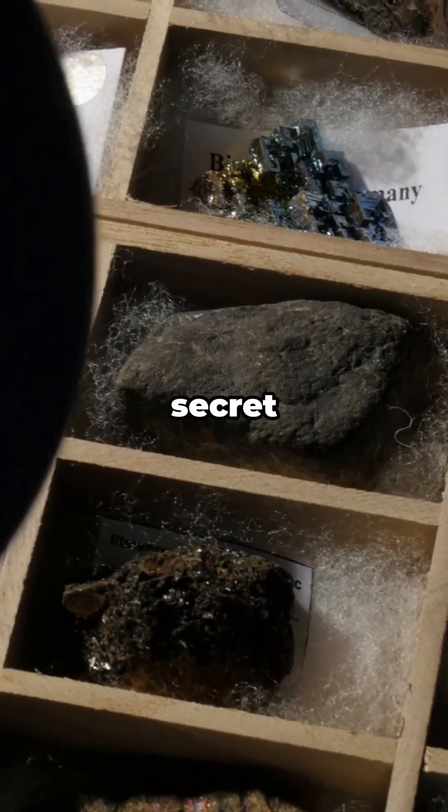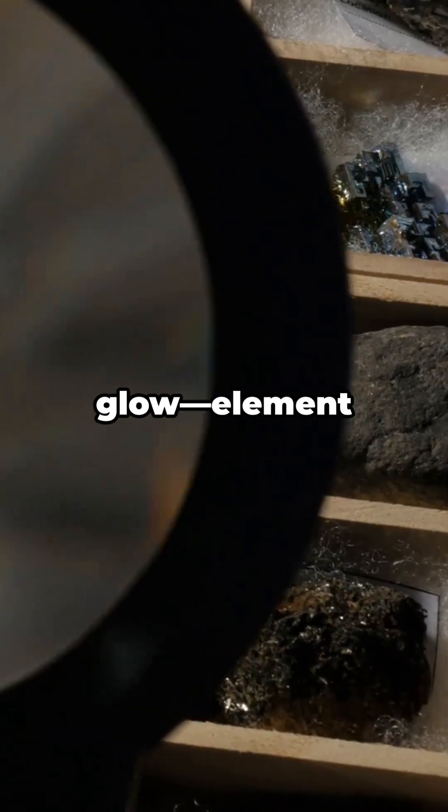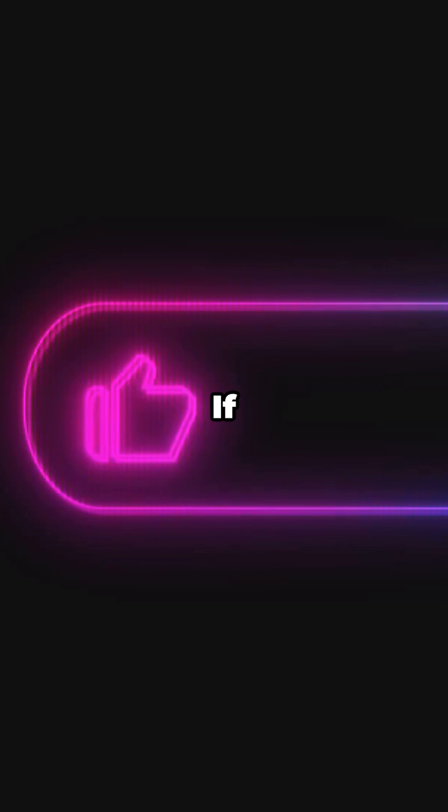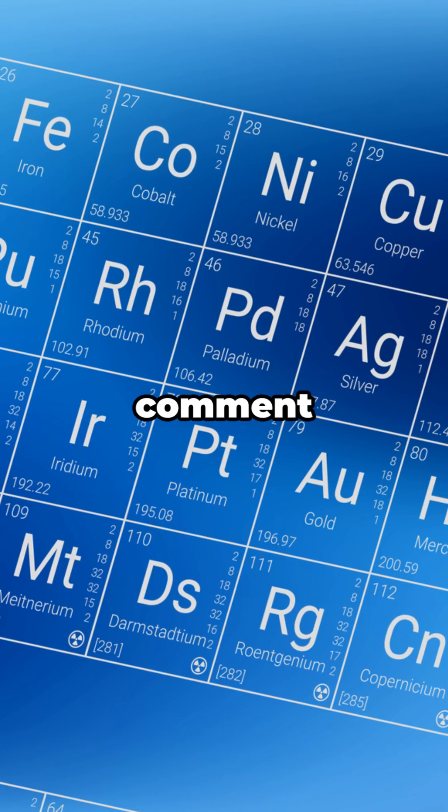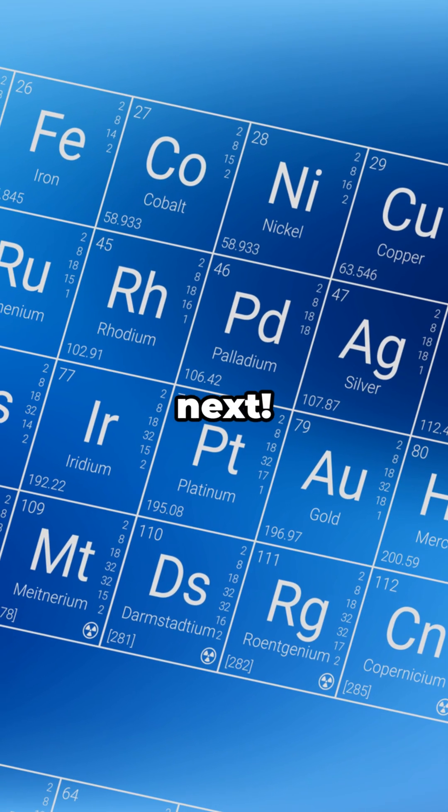Name origin, secret history, practical glow — element 61 punches way above its atomic weight class. If you love these quick dives into the weird corners of the periodic table, tap like, hit subscribe and the bell so you don't miss the next element with a wild backstory. Drop a comment with the element you want next.